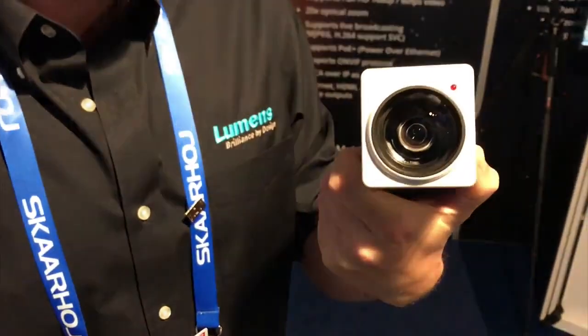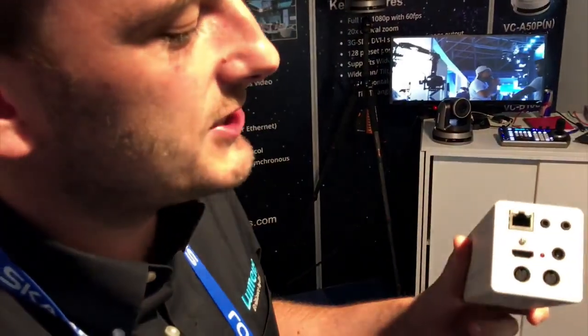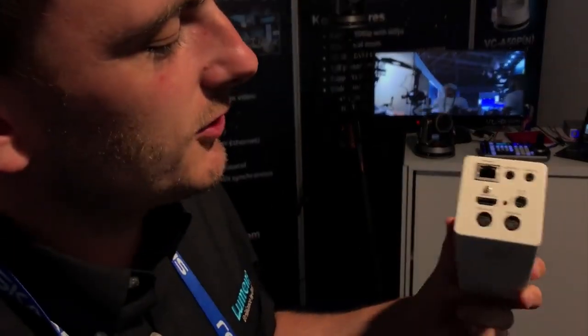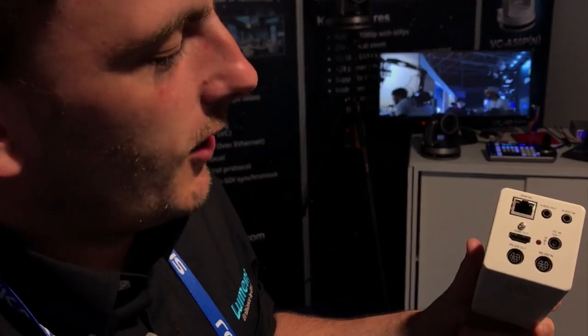Our newest block camera is the Block Camera 701. It's a 30 times optical zoom 4K camera. It's the first 4K camera to do 60 frames per second over IP. As you can see in the back, you can also connect it with an HDMI 2 connection, so you can have 60 frames per second on a monitor or on your PC.